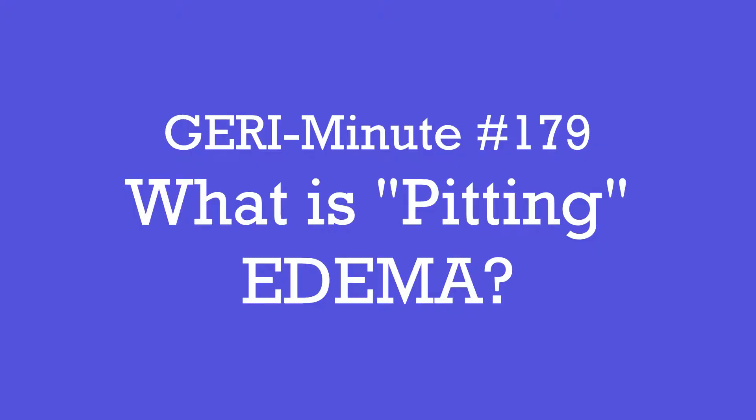What is pitting edema? I'm Dr. Nicole Diddick and I've been looking after older adults and their families for about 20 years.